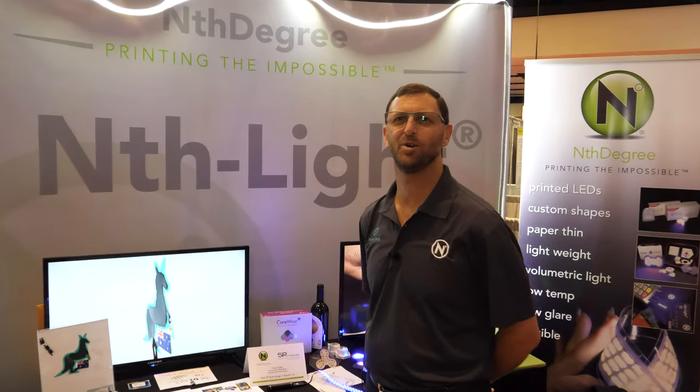I'm Roger Whitby, CEO of Nth Degree. We produce printed LEDs in various formats.